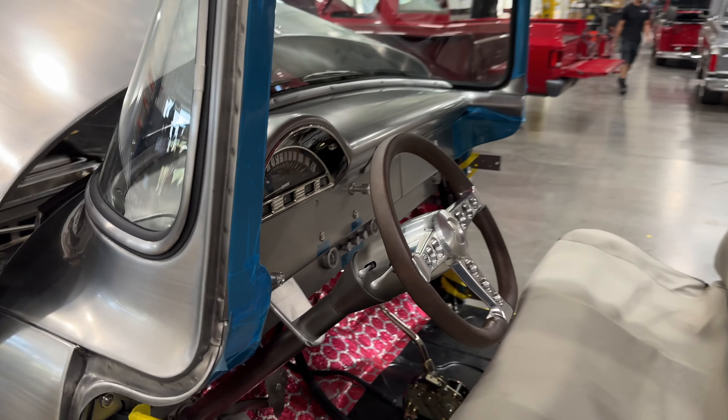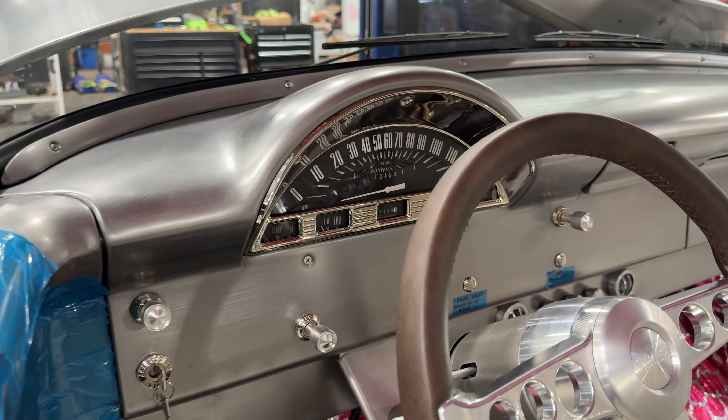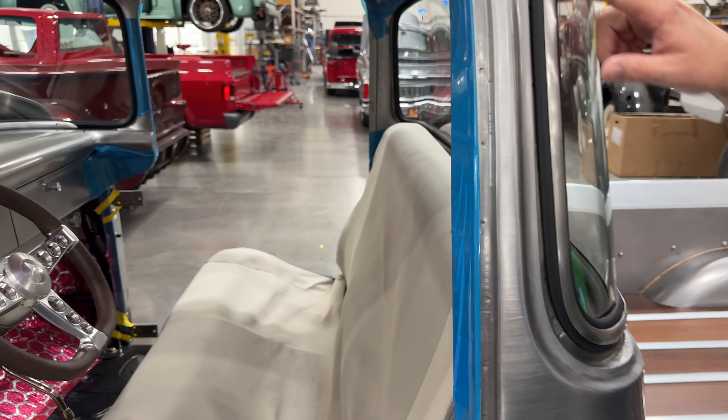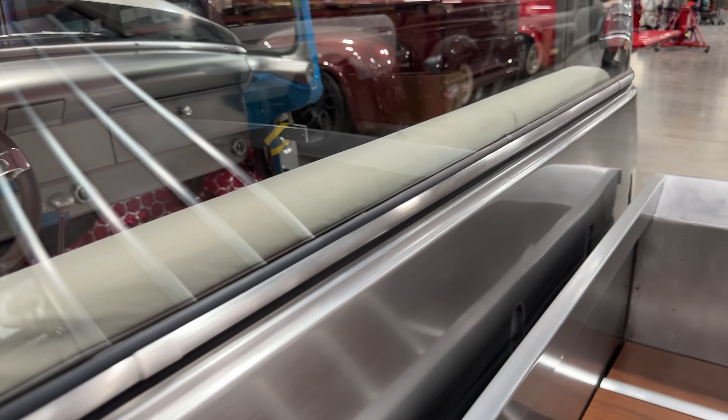I have that same dash panel in my daily driver right now and it works beautifully. But in this particular instance, it made sense to go with the Classic Industries gauges. Getting back to this — this is all the original molding. How stunning is that? It looks awesome, it's all been straightened, everything's nice and clean.